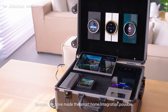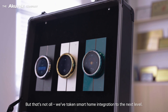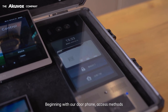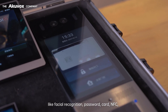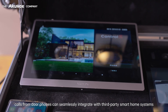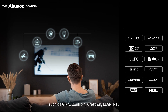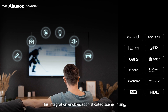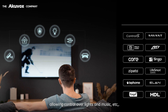We've taken smart home integration to the next level. Beginning with our door phone, access methods like facial recognition, password, card, and NFC — calls from door phones can seamlessly integrate with third-party smart home systems such as Jira, Control 4, Crestron, Elan, and RTI. This integration enables sophisticated scene linking, allowing control over lights and music.